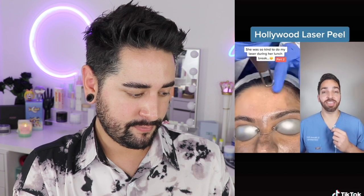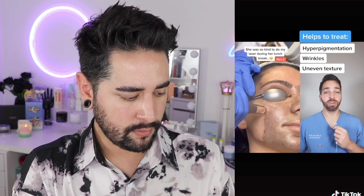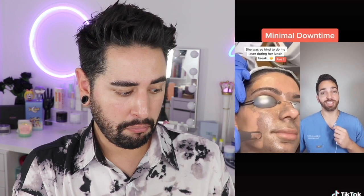Is that just dirt on the skin? Nope. This is something called the Hollywood Laser Peel, and it's one of the most satisfying things to watch. They put a black carbon lotion over the surface of the skin, and then they run the laser over it. It helps with hyperpigmentation, and it also boosts collagen to get rid of wrinkles, and there's almost no downtime with this procedure.